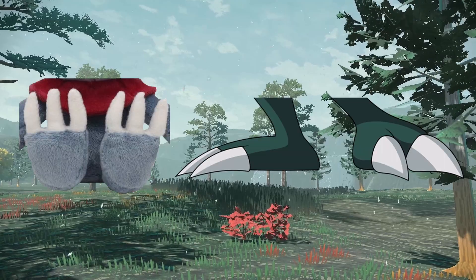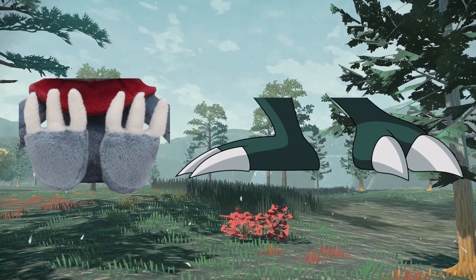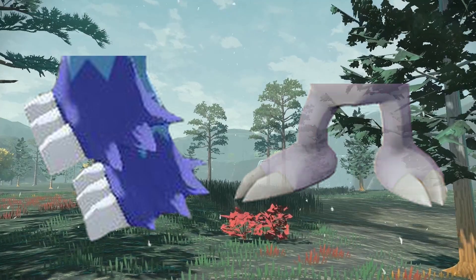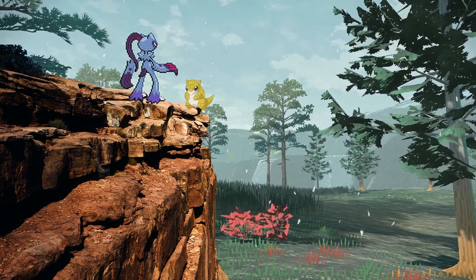All the way at the bottom of the body, we have the feet. Sneasel and Weavile have longer feet, possibly for digitigrade running like a dog, but Hisuian Sneasel and Sneaseler have flatter feet for stability and balance. This makes sense, of course, with Sneasel and Weavile living in flatter tundra or taiga areas, while Sneaseler lives in rougher mountainous terrain.